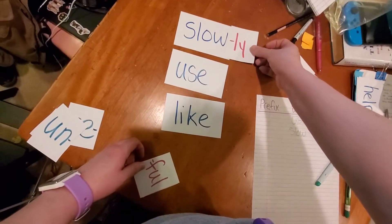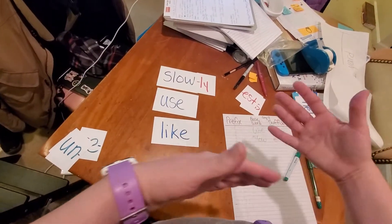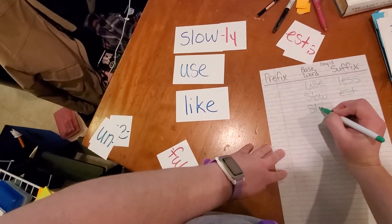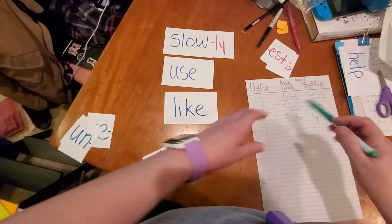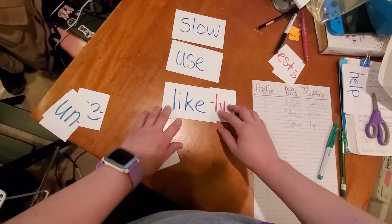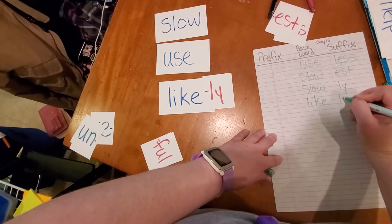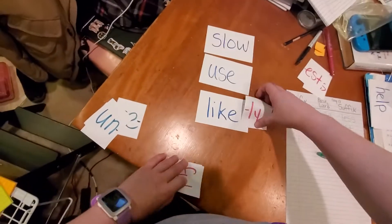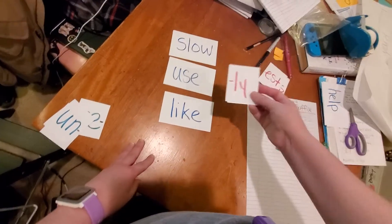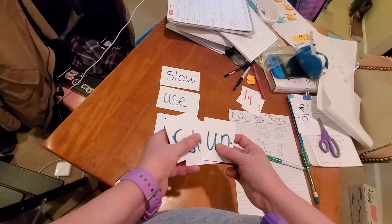Let's try '-ly'. 'Slowly' — that's how I might move. I might move slowly, and it means that I am moving pretty slow. 'Usely' — well, that doesn't make much sense. 'Likely' — oh! Likely means that it is probably going to happen. Do you see how I am able to take these suffixes and put them onto words to make new words?